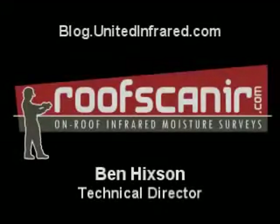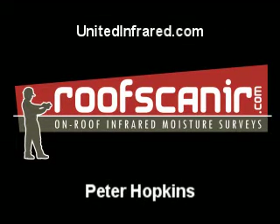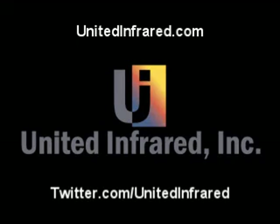Are you interested in learning how to expand your infrared business? Go to unitedinfrared.com to find out more information. You can also view our blog at blogs.unitedinfrared.com and see our new and upcoming classes coming soon. We'll see you next time.